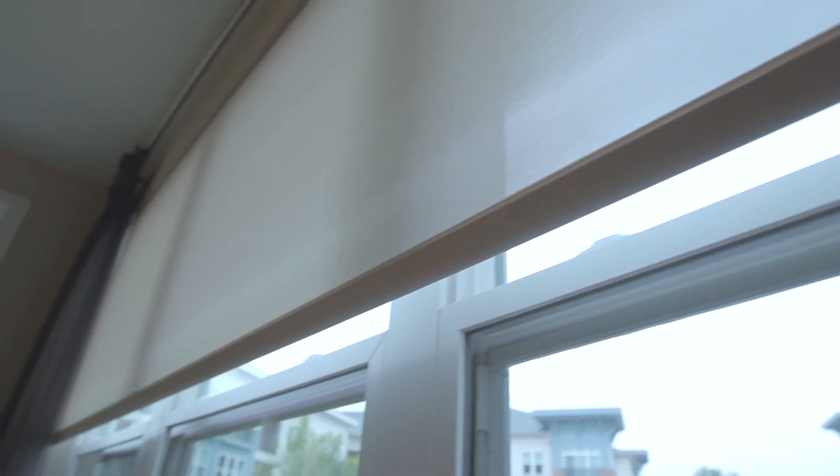We have all updated electric stainless steel appliances in-house as well as solar shades on all of our seven-foot windows.